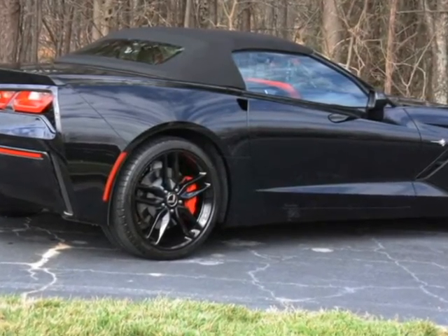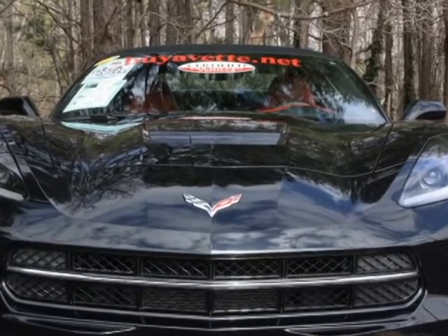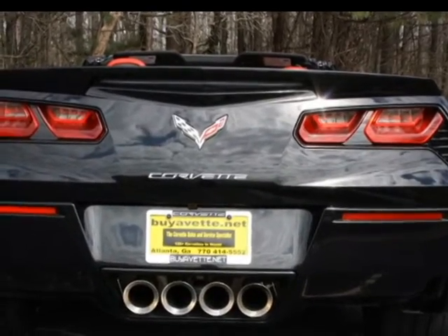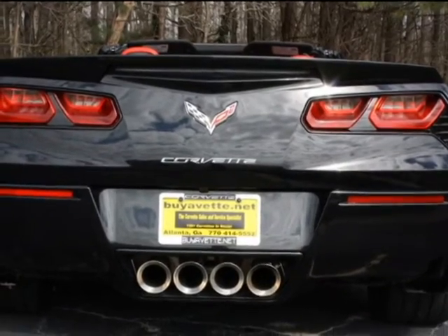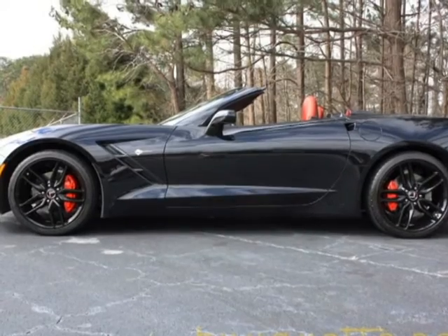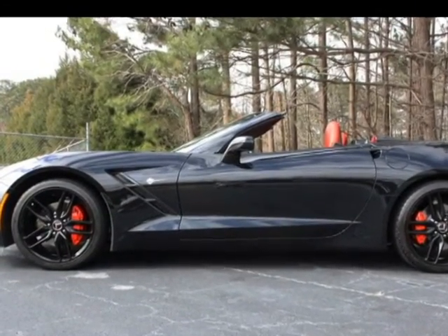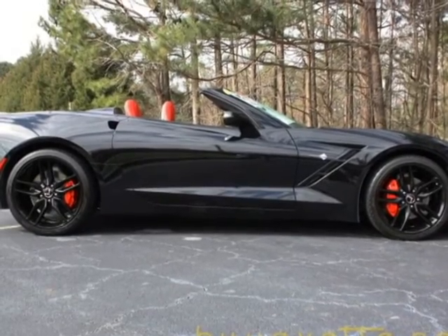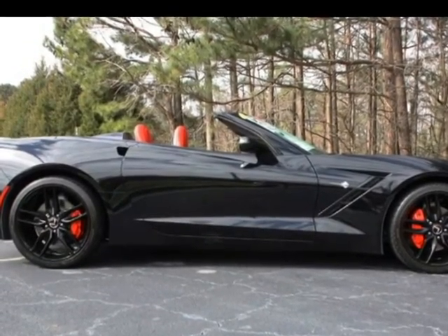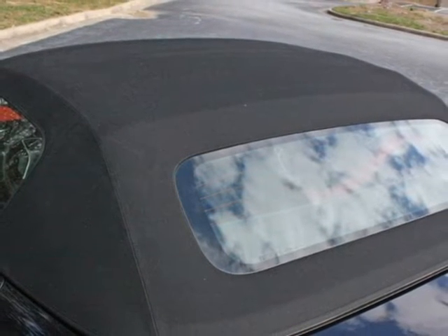Car is loaded with a 3LT package, looks gorgeous, low mileage just short of 3,000 miles. This car is beautiful front to back, both sides are nice and clean and the paint is real shiny. The black wheels are looking really nice, showing off the brake calipers and the red accent. Top is clean, back window is nice.